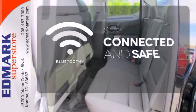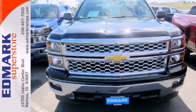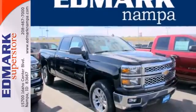Bluetooth wireless technology keeps you in command and in touch. It'll help you get the job done time and time again. Check it out today.